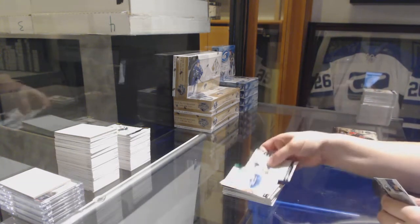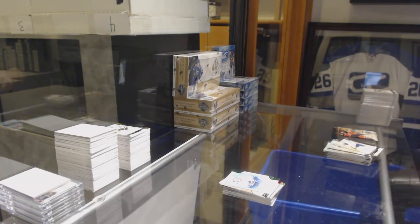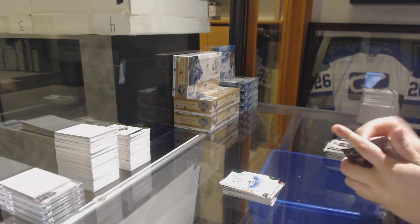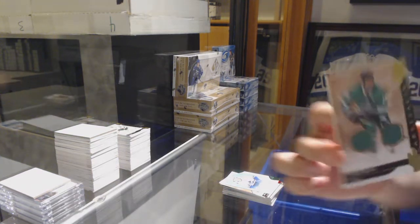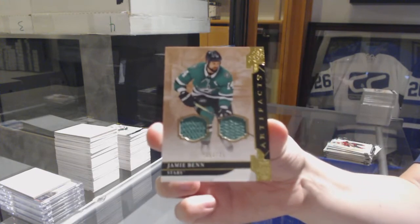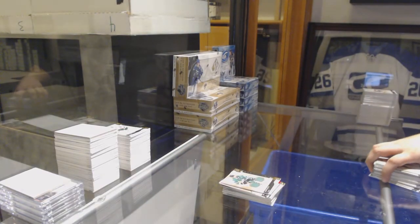Number $2.99 for the Vancouver Canucks, Emerald Rookie of Zach McEwen. And last pack — Mo Doe — with a dual jersey number $125 for the Dallas Stars, Jamie Benn. There we go, folks. Thanks, Tim.